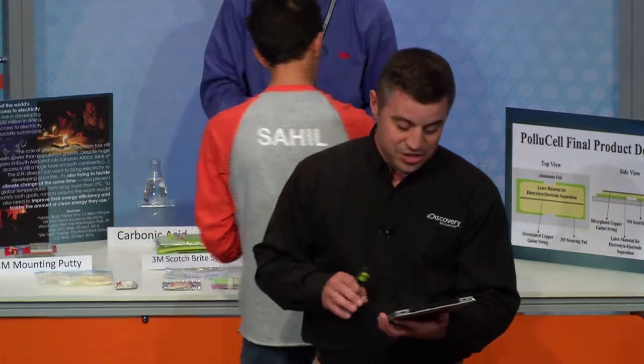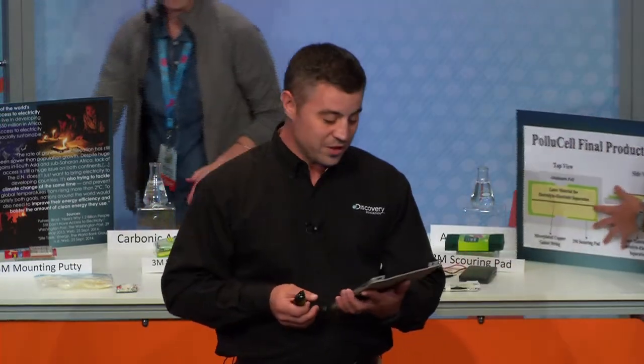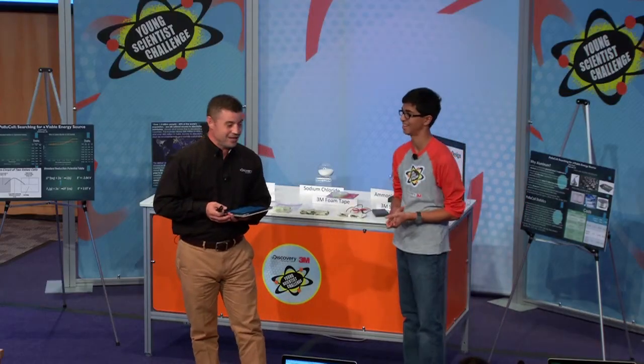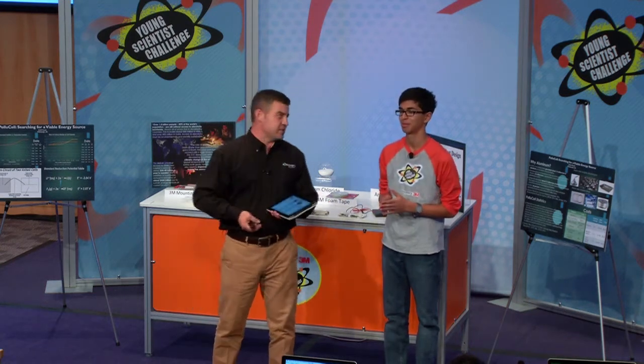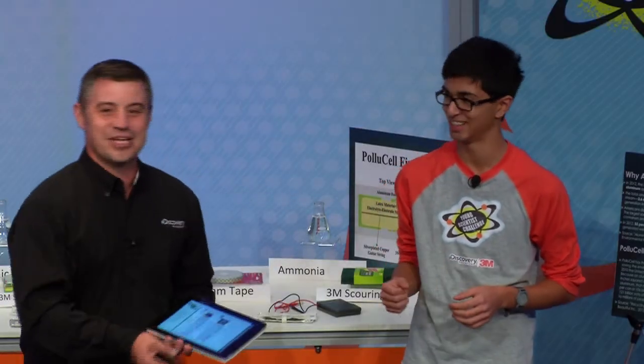So let's get started with our second Young Scientist finalist for 2014. David did a great job of kicking it off. For those of you watching on the webcast, send us your pictures of you watching at DE3MYSC. So this is Sahil. He is from Pittsburgh, Pennsylvania, and we were talking yesterday about our beloved Steelers. Let's give a round of applause for Sahil.